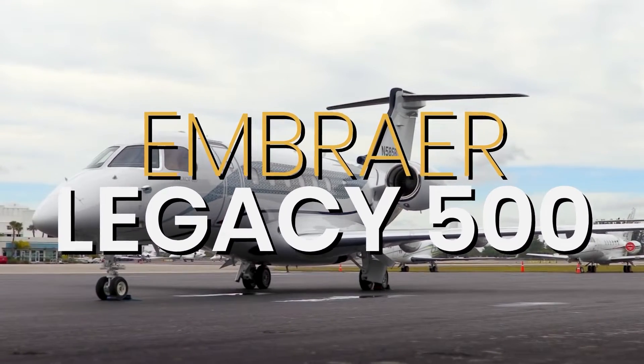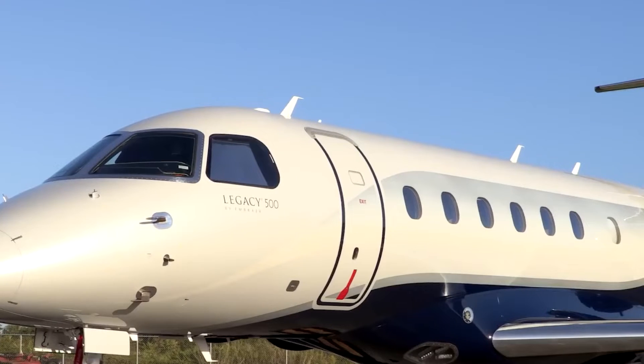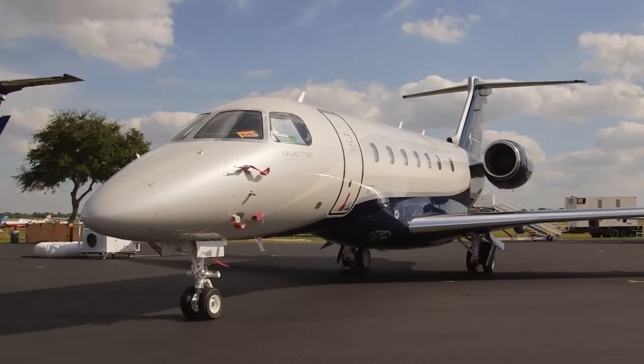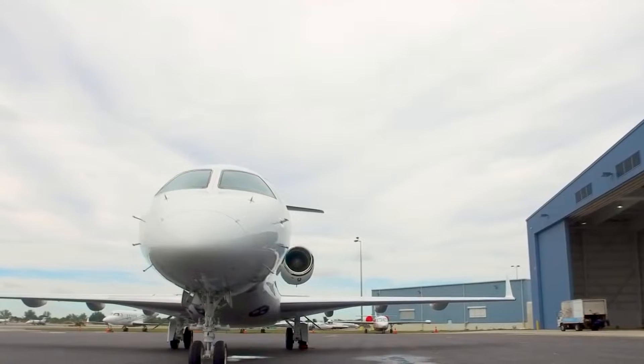This is the Embraer Legacy 500, the first mid-sized business jet to incorporate full fly-by-wire technology. First announced in 2008, the Legacy 500 aimed to set new standards in its category, boasting advanced avionics, impressive performance metrics, and a comfortable interior.